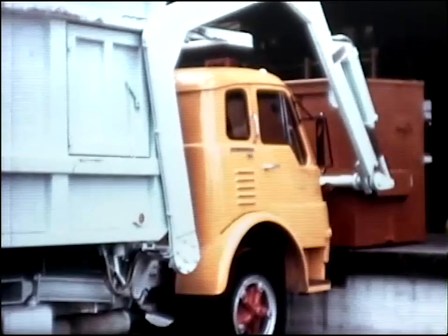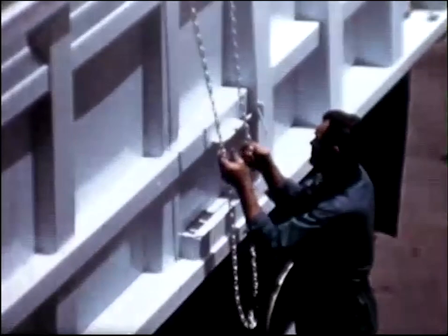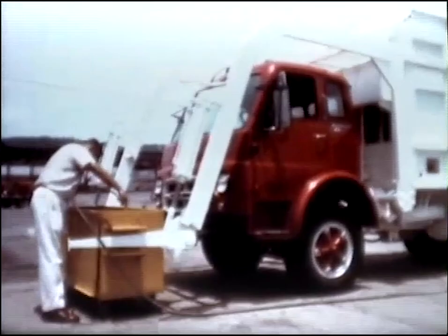For operation in exceptionally windy areas, a manual hopper cover is available, and a completely automatic cover that opens and closes with each dumping cycle can be installed. Another optional feature is a pressure tank for water or deodorant, which permits easy cleaning of containers used for garbage storage. Fan tans transfer pressure from the lifting arms to the truck frame, preventing damage from shock.